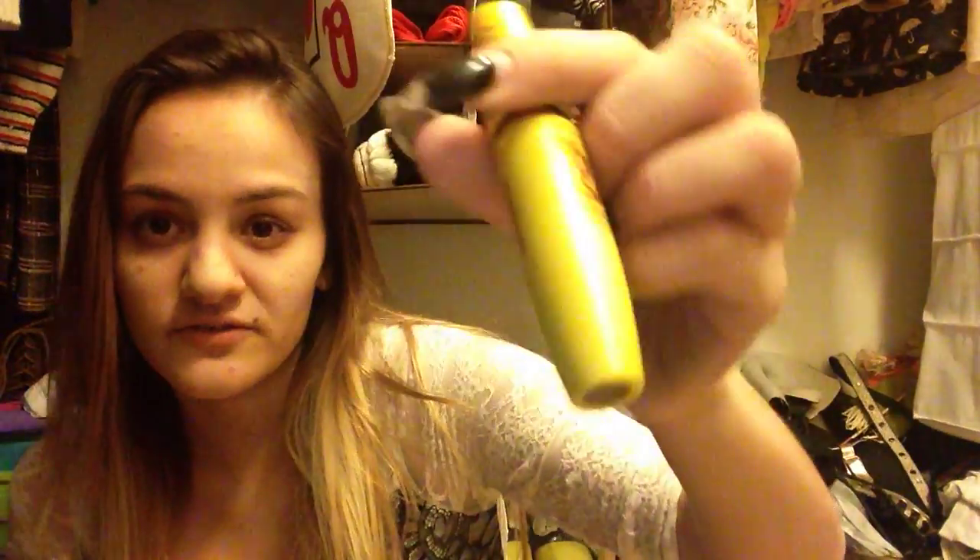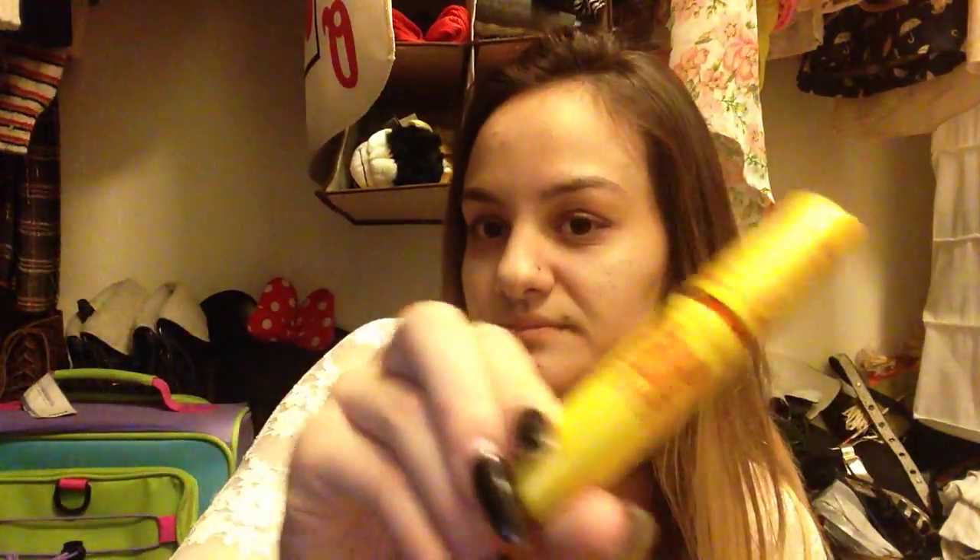The last two products: the first is Maybelline Colossal Volume Express Cat Eyes Mascara. This is the mascara that I use every single day, so this shouldn't be too hard to use up, and it's already almost gone. I'm just going to use this until it is completely done. I actually love this mascara — this is something I have repurchased many, many times and I'm going to continue repurchasing. I really like it and think it works really well.